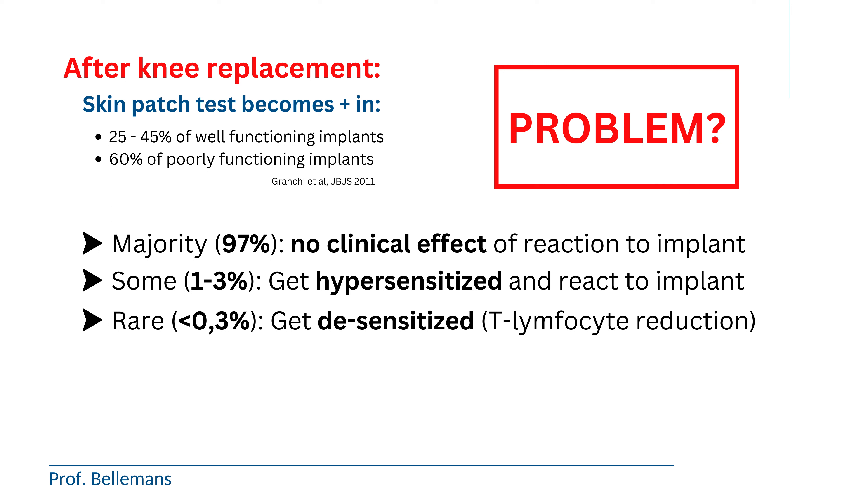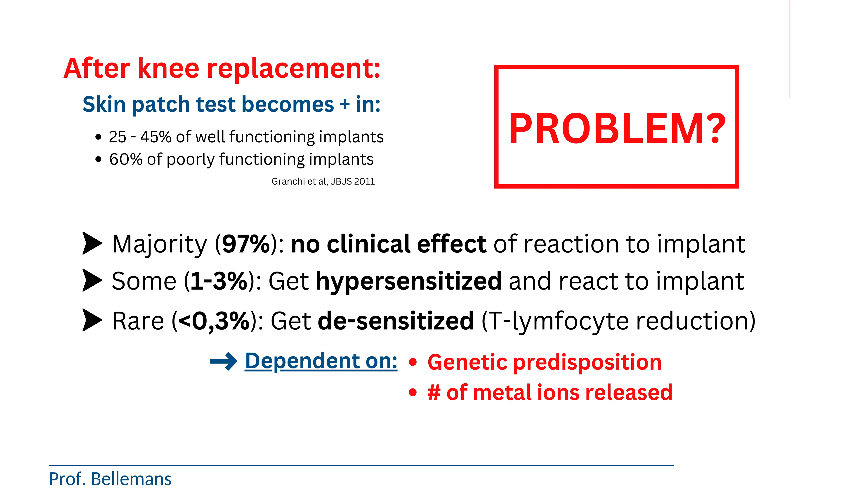We know that because we then see a reduction in their T-lymphocytes. Why this variability? Why do some people get metal sensitized by their prosthesis while the majority are not? That is dependent on their genetic predisposition — their DNA — and on the amount of metal ions released from the metal implant, which is greater if the implant is poorly functioning. That is why people with poorly functioning prostheses develop more metal sensitivity or allergy.